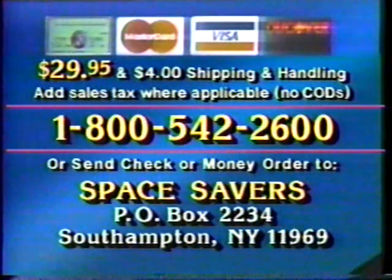Dial this toll-free number now. For just $29.95 plus $4 shipping and handling, you'll receive this remarkable five-piece Space Savers system. Don't wait — for fast delivery, call this toll-free number now. Please have your credit card number handy, or send check or money order to the address on your screen. Don't miss this incredible offer.